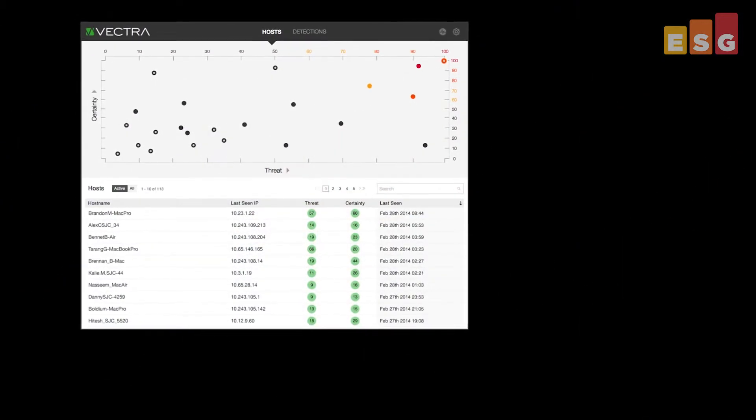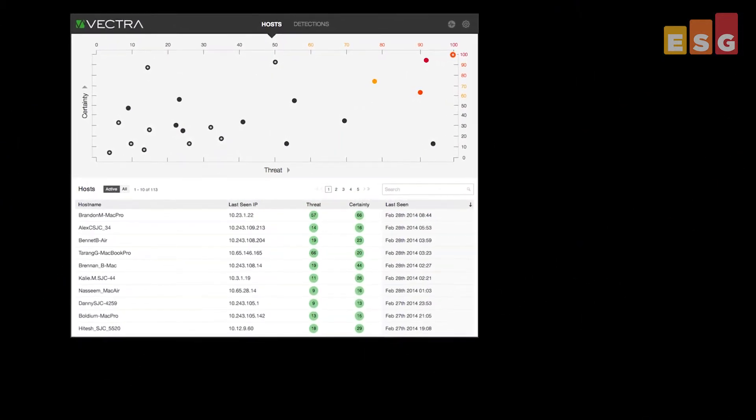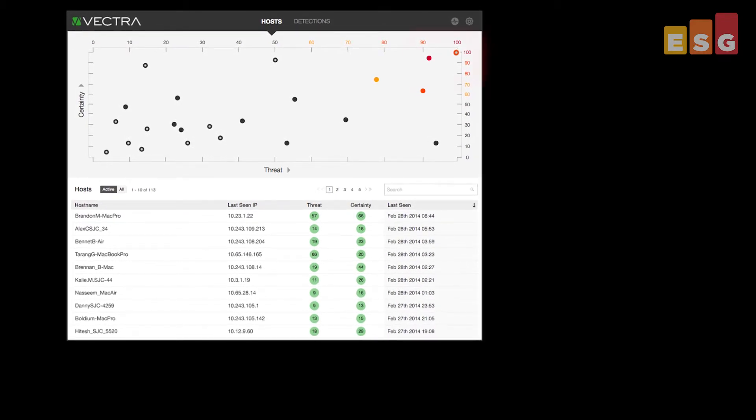ESG Lab examined the Vectra X-Series real-time cyberattack detection platforms deployed in live production environments. Vectra's Threat Certainty Index, measuring the level of threat against the certainty of success, is used to graphically map all hosts. Hosts in the upper right of the graph represent the highest risk to the organization, and should be addressed by IT first.